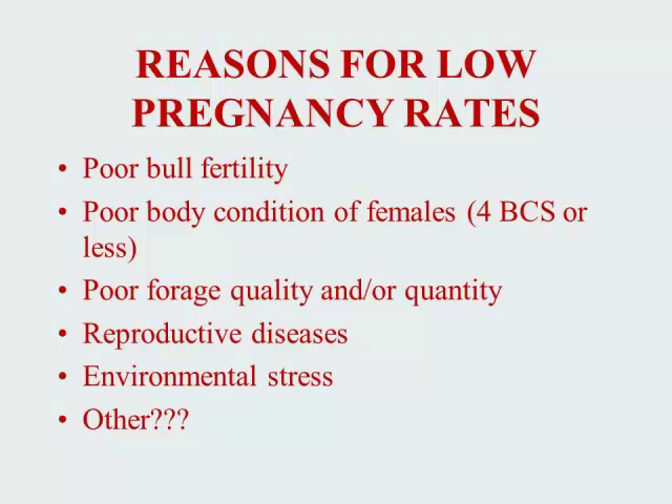Regardless if the producer is utilizing a natural service or artificial insemination program, not every female will become pregnant during the breeding season. Superior reproductive performance of 95% or more conception rates is an excellent goal to shoot for, but often not obtained. There are several reasons why we experience lower pregnancy rates.